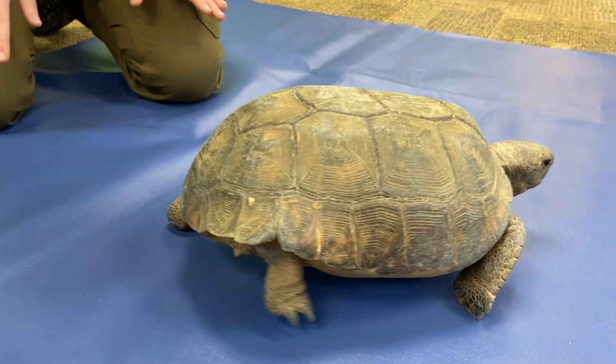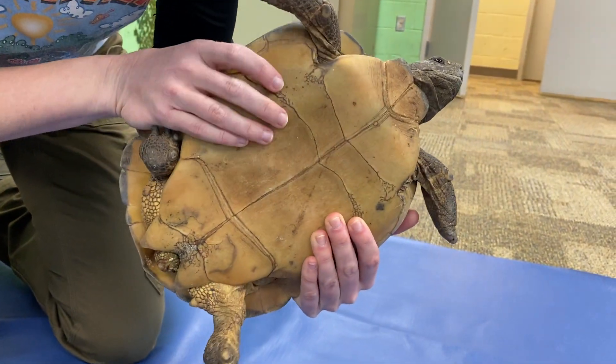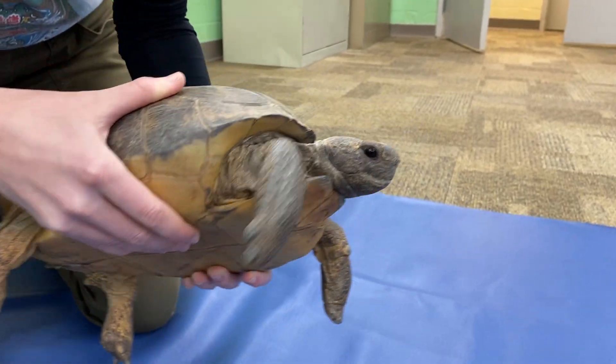This is a female gopher tortoise, and we know that because her plastron — which is the belly side of her shell — is totally flat, where a male would have a concave plastron.